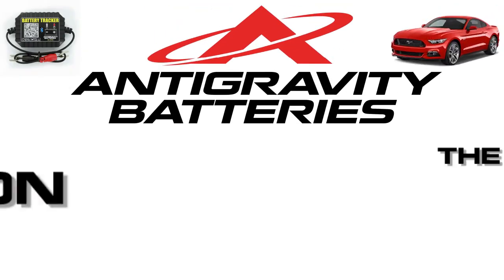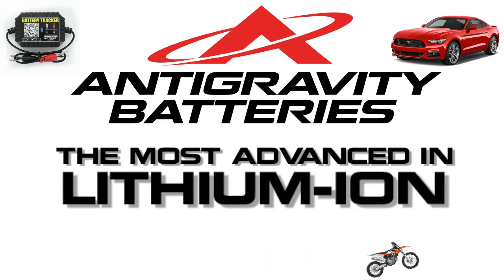Please drop by antigravitybatteries.com and get more info on the new Battery Tracker and other cutting-edge lithium battery products.